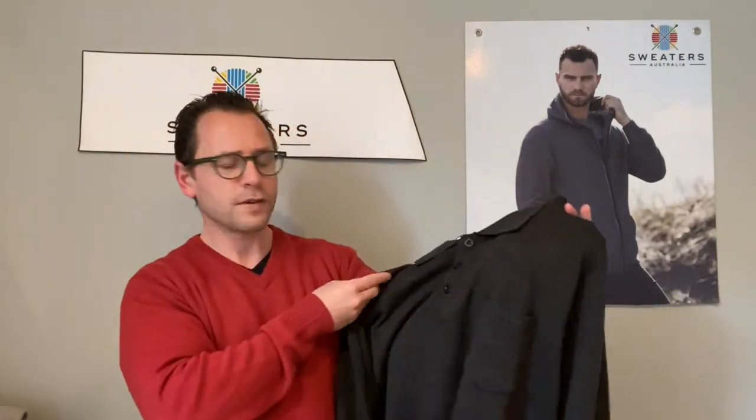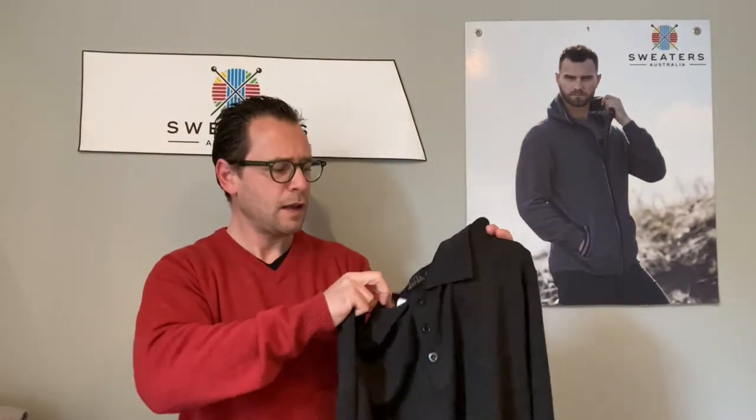They also come in cardigans. But then you also have the super fine merino wool. The super fine is a lot thinner and a lot softer on the skin. And the super fine merino comes in a polo neck with three buttons. You can also have it with a half zip, or you can have it in a normal v-neck jumper, a cardigan, a full zip jacket or vest as well.